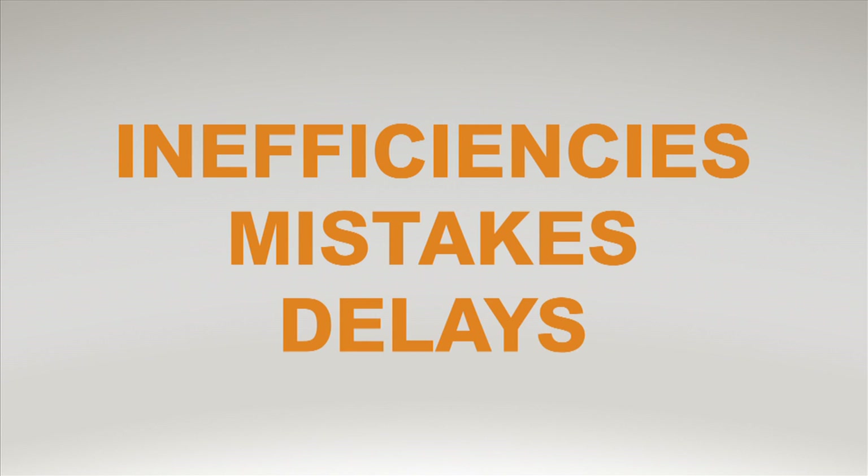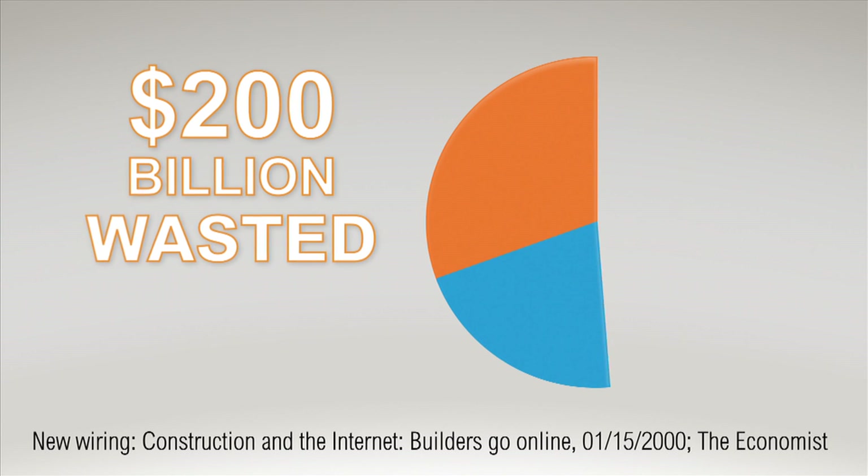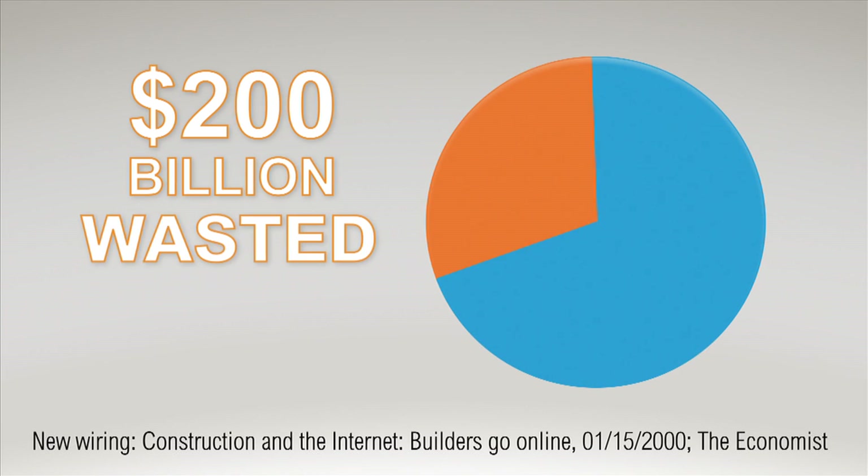Inefficiencies, mistakes, and delays account for $200 billion of the $650 billion spent on construction in America every year.